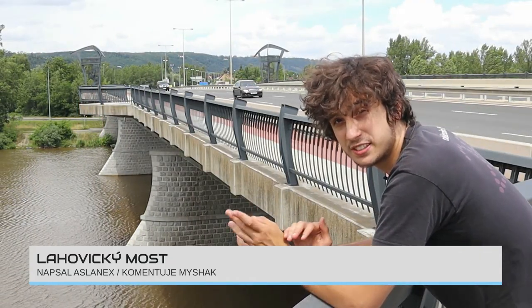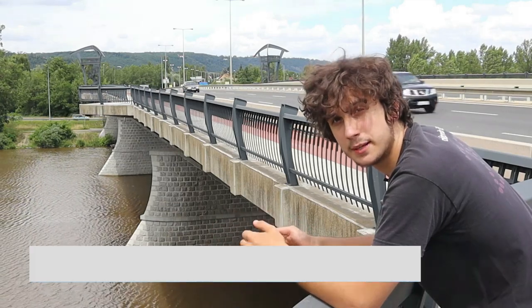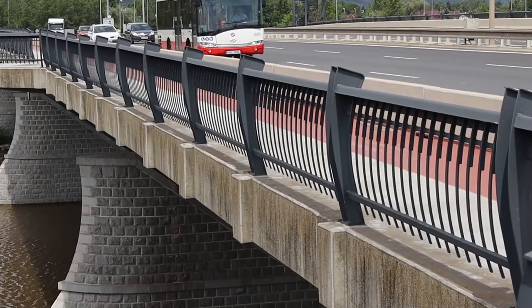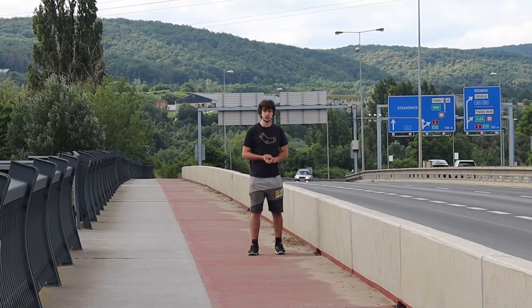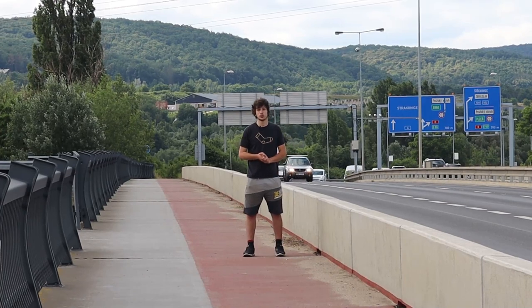Lahovický most – kdybych měl jmenovat všechny pražské vltavské mosty, právě na tento byste si možná přesně vzpomněli. Lahovický most totiž nestojí na Vltavě, nýbrž na Berounce, hned vedle Vltavy. A právě o té druhé straně mostu vám dnes chci říct více a pokusím se ukázat jeho originalitu a kvalitu.